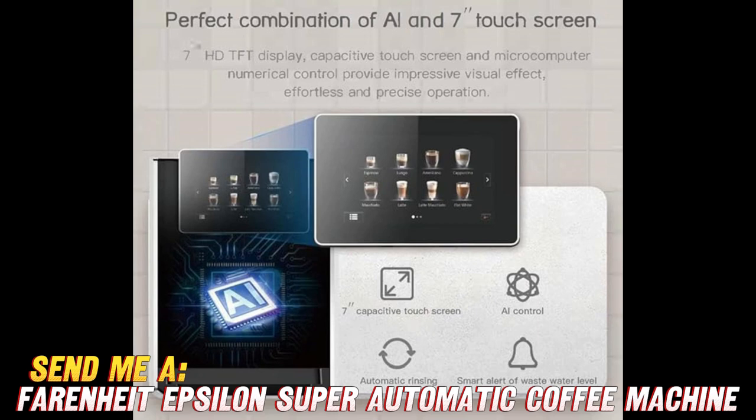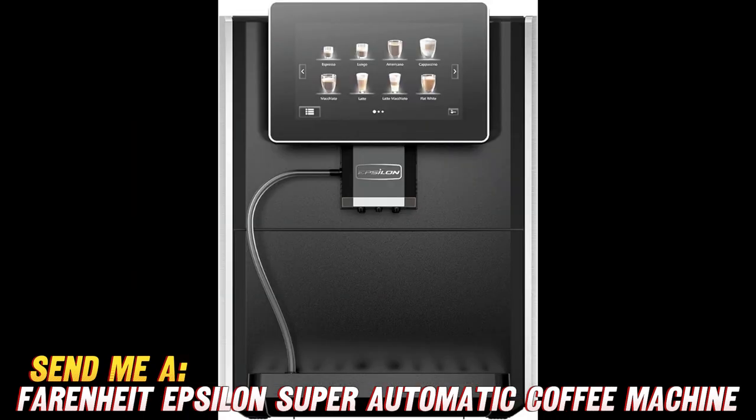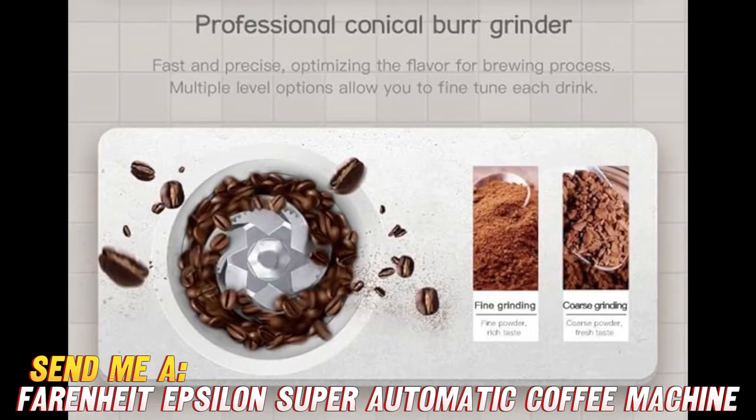Now, let's get into the nitty-gritty details that make this machine stand out from the crowd. Imagine having 11 — yes, 11 — brew selections at your fingertips. From a rich, bold espresso to a velvety cappuccino, you'll be able to satisfy every coffee craving known to humankind.